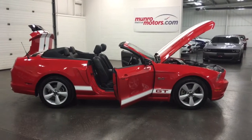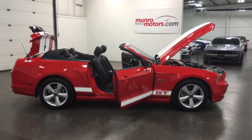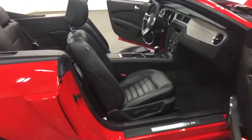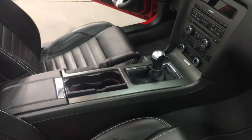Welcome to MonroeMotors.com. Here we have a 2013 Mustang GT Premium. It's got a six-speed transmission. That makes it awesome. For those of you who are driving enthusiasts, that should get you going.